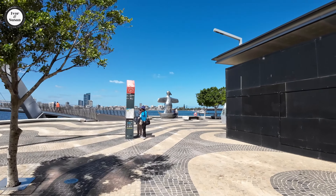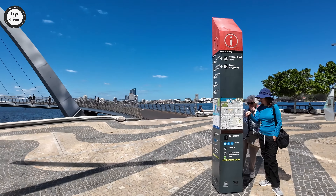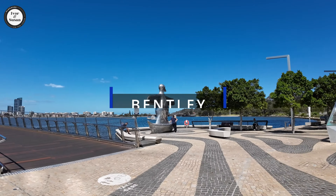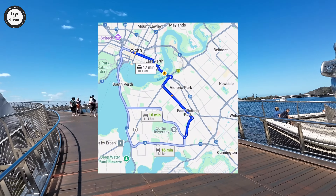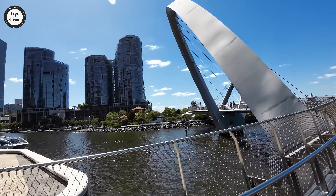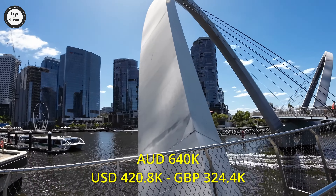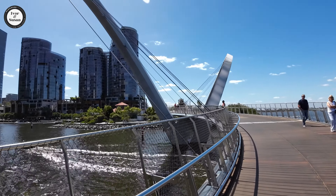Remember guys, these are suburbs 10 kilometres or less from the Perth CBD, so you're pretty close. And the median house prices in these suburbs aren't too bad. The next one is Bentley — 10 kilometres from the Perth CBD. There are 8,782 residents out there. Median house price is $640,000 Australian dollars. Takes an average of six days to sell a house there in Bentley.